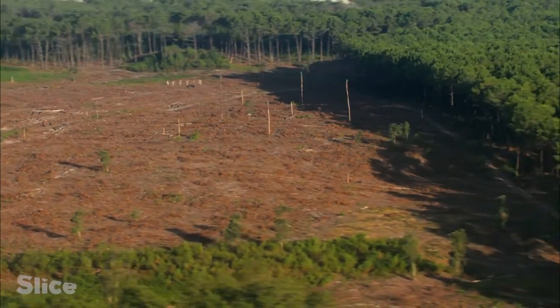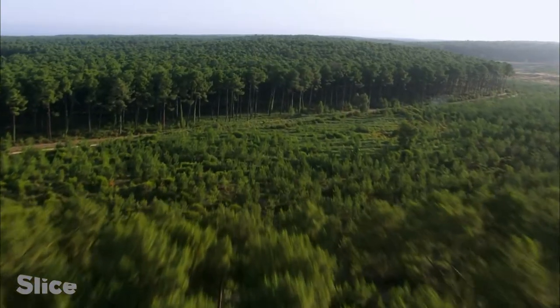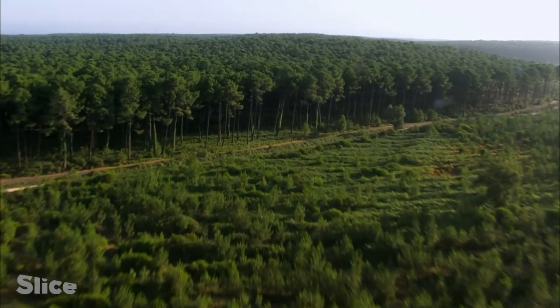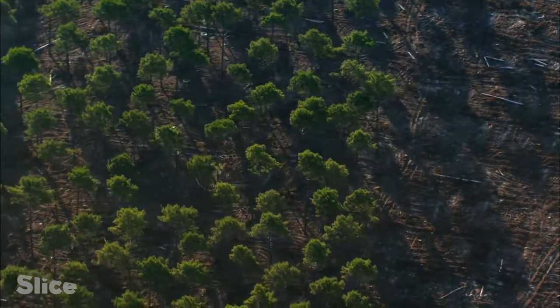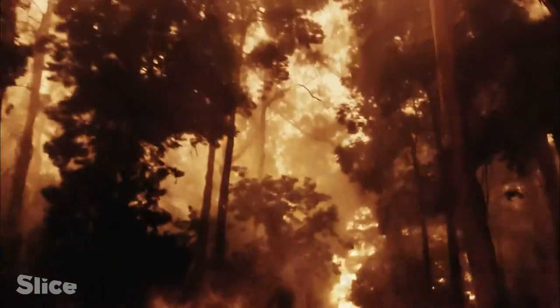The alternation of thinning, clear-cutting and replanting sets the tempo in this forest operation. Without constant human attention, the forest is vulnerable. Left to its own devices, disaster ensues.